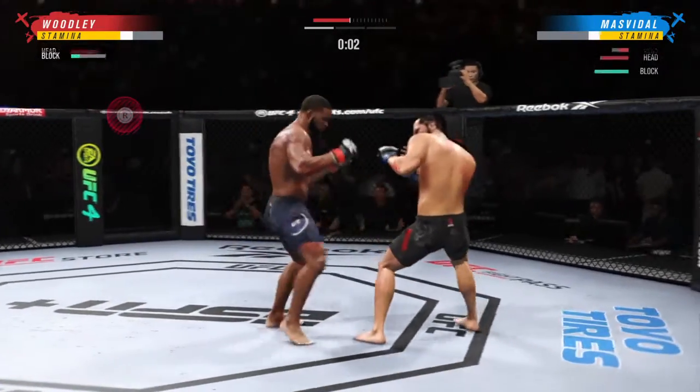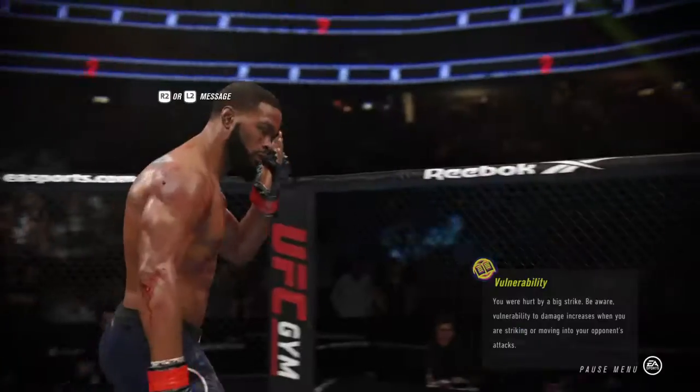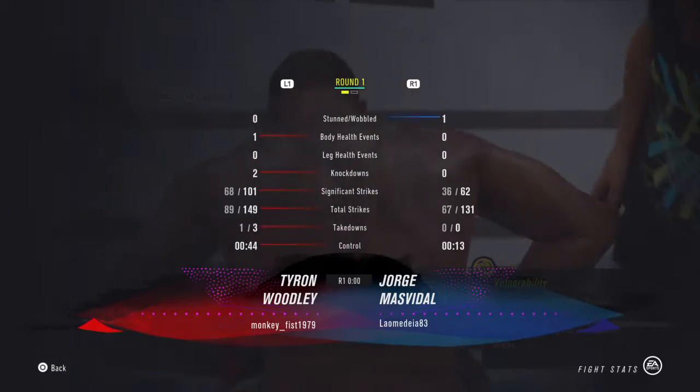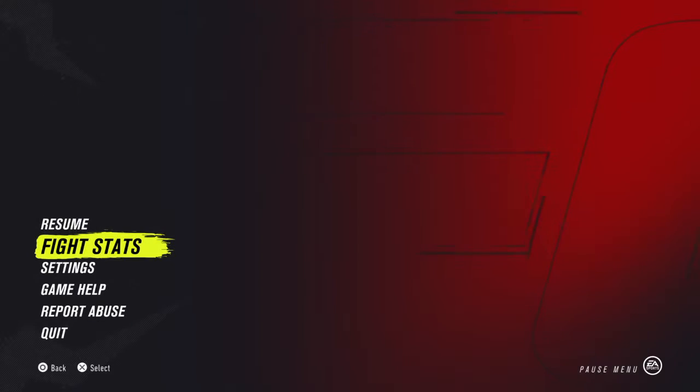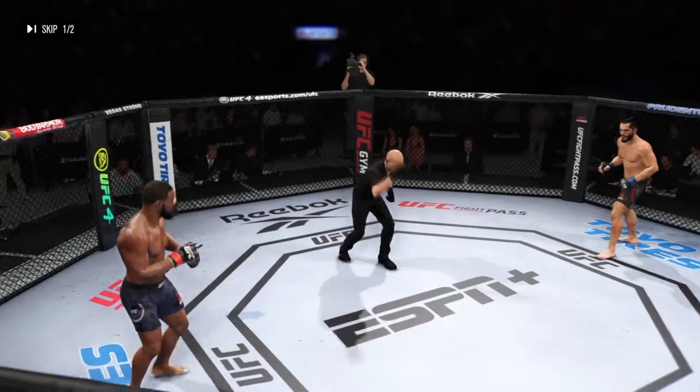Beautiful straight right hand. Masvidal gets touched by that kick right to the body there — nicely done by the opponent. He had a lot more than a punch. All right, round two is now here, folks — Tyron Woodley and Jorge Game-Bred Masvidal.